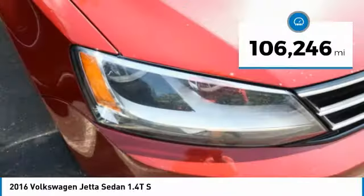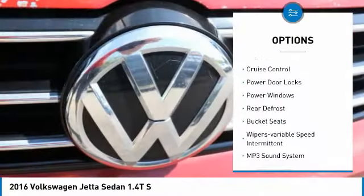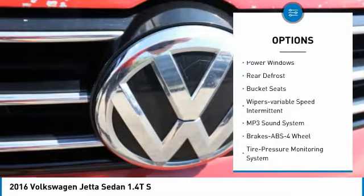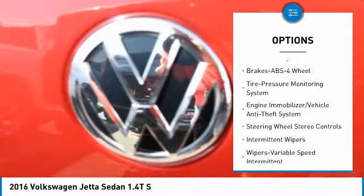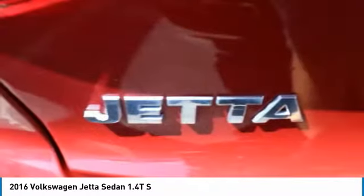Here are some of this vehicle's great options: traction control, daytime running lights, cruise control, power door locks, power windows, rear defrost, bucket seats, and variable speed intermittent wipers.